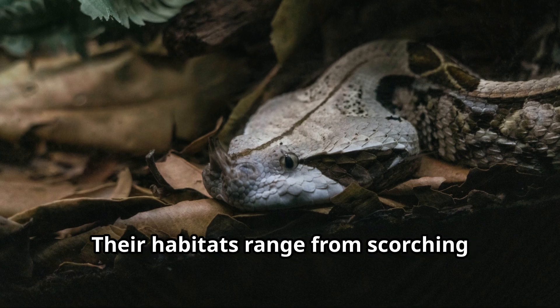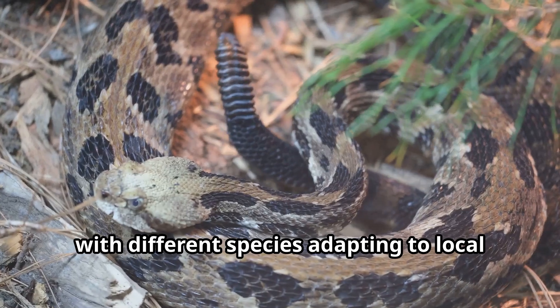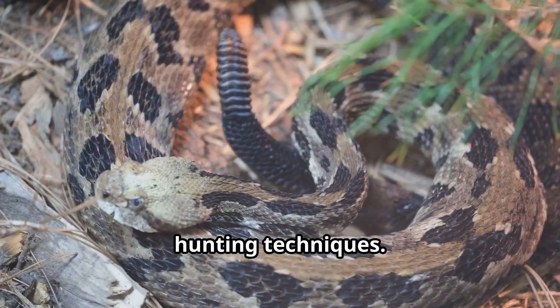Their habitats range from scorching deserts to lush rainforests, with different species adapting to local conditions with specialized camouflage and hunting techniques.